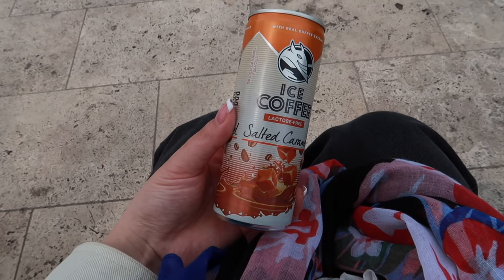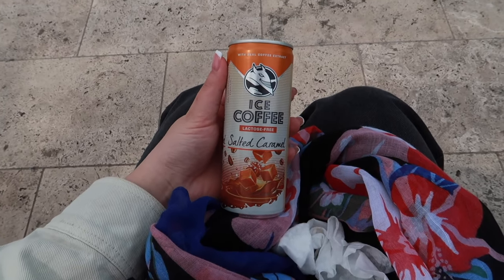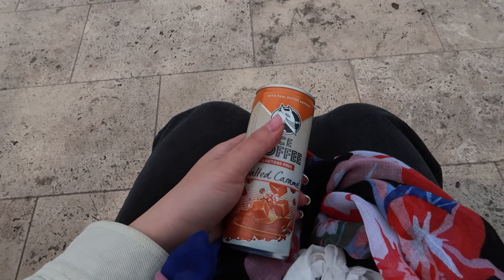I'm trying this salted caramel iced coffee. I'm very interested, let's see what it tastes like. That's actually really nice — it's subtle but it's caramel-y. It's really nice. 8 out of 10.